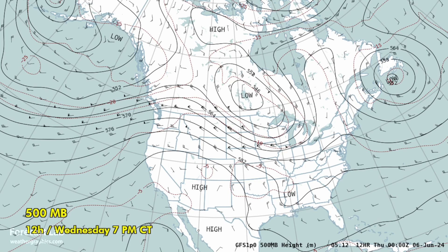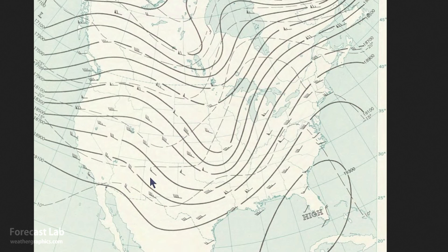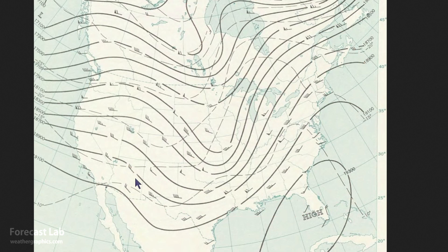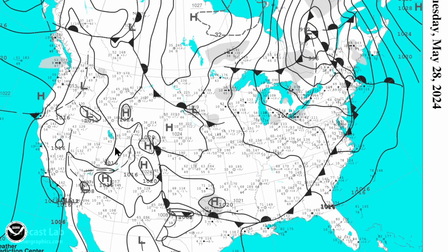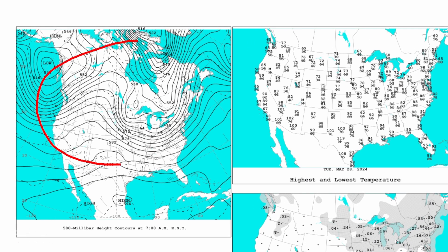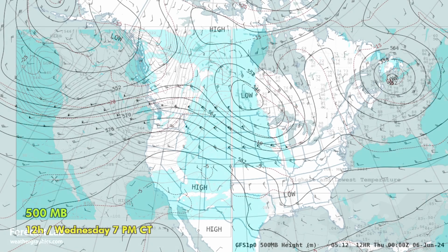Going up to 500 millibars — the middle troposphere — you'll notice this chart looks a little bit different. That's because I emulate the daily weather map style, which has been produced all the way back to the late 1800s. It's a pretty familiar and standard style. The daily weather maps these days have really taken a downturn in quality compared to how they used to look.